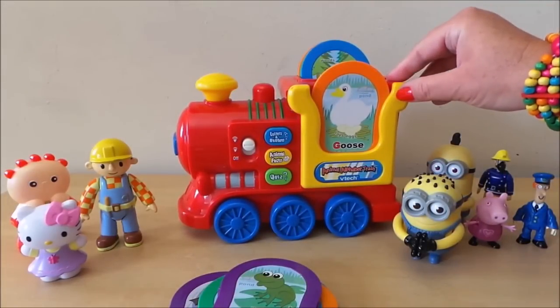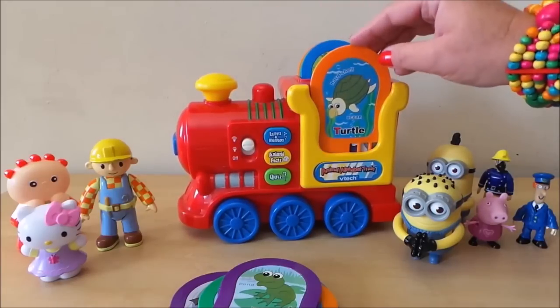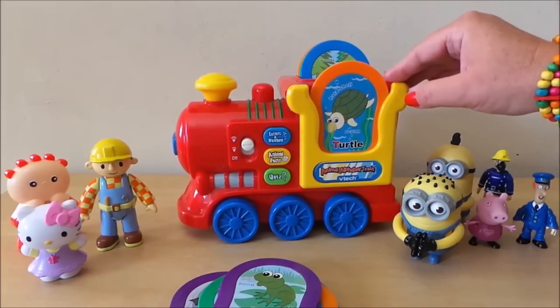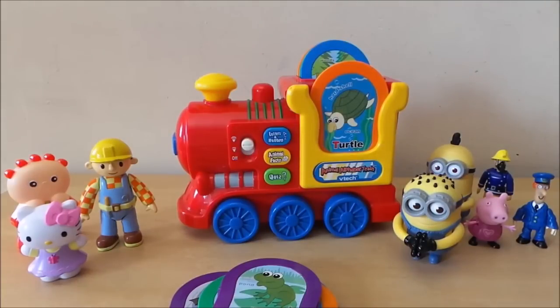A baby goose is called a gosling. The turtle lives in the ocean. Animal facts! Cool! A baby turtle is called a hatchling.